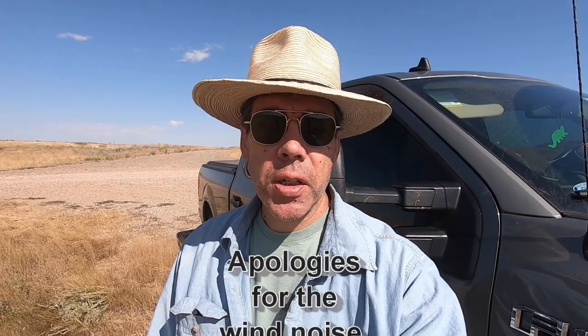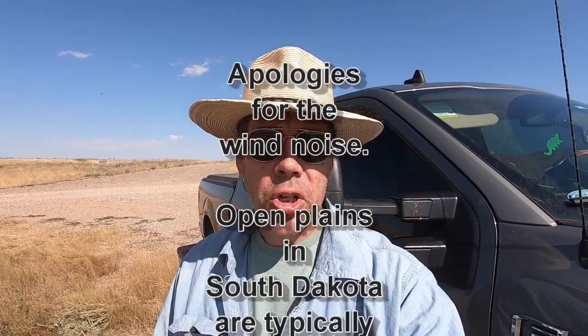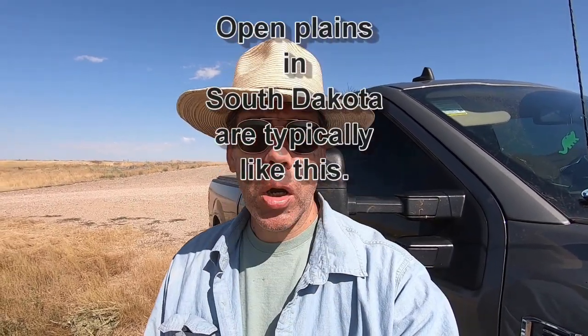Hey everybody, alright today we're doing a little bit of surface collecting. We're surrounded by the pure shale out here, so we're going to go walk around a little bit of BLM land. Doing some surface collecting, hope we can find some cool ammonite, some shells. See what we can find. Alrighty, let's get to it.